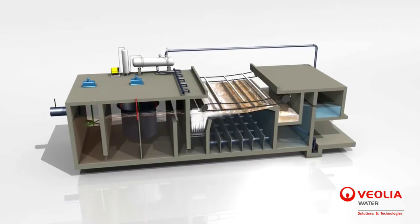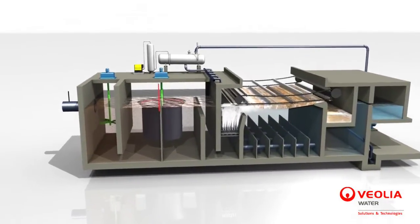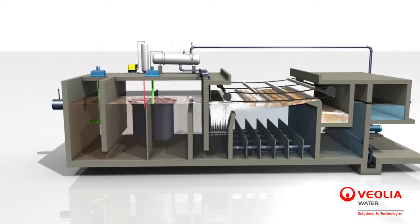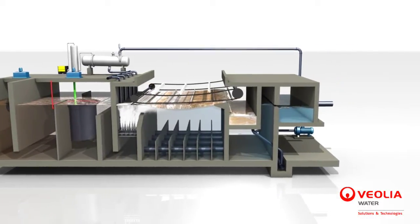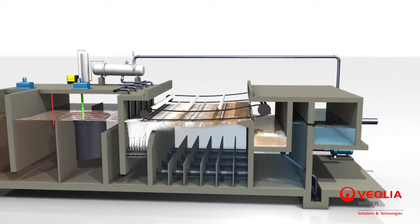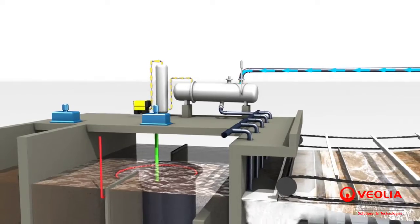SpitFlow is a compact solution with a footprint that can be one-fifth of that of other DAF technologies. SpitFlow is composed of a coagulation and a turbomix flocculation tank, followed by a flotation unit equipped with a flow-splitting floor, a whitewater injection device, a surface skimming system, and flow guides located on the DAF floor to optimize hydraulic streams. Whitewater is produced in a pressurization vessel fed both with flotated water and compressed air.